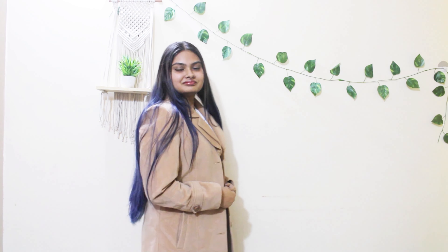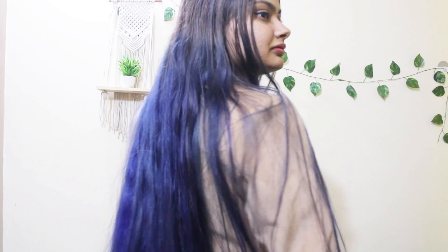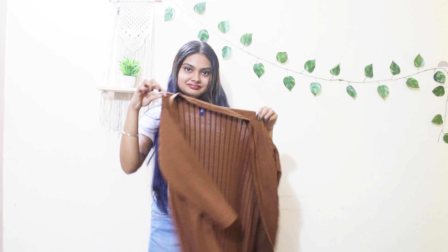at the same time very comfortable to wear. It's very useful in places with cold weather and you can pair it with almost anything. But there is an option for places with less cold weather or less colder regions — in that case you can get a woolen shrug like I have here.